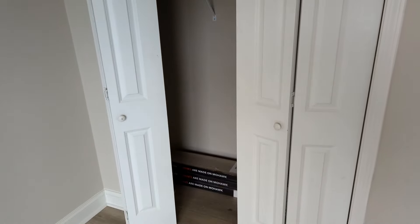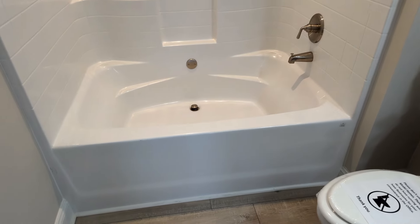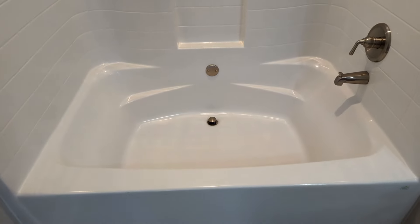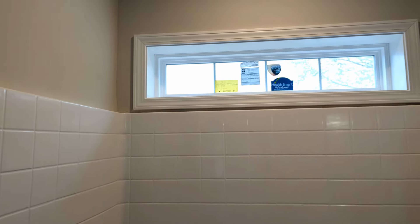Across the hallway here you have a nice guest bathroom. Let's put some light on the subject. You've got your fixture, and a seamless one-piece, very large tub and shower with a textured surface that gives it a tile look to it. And you've got a skylight.